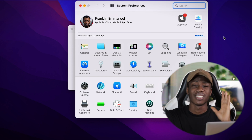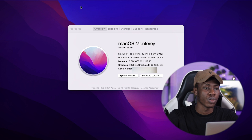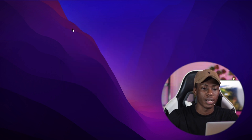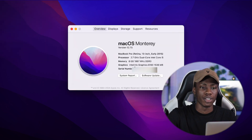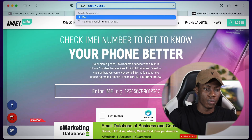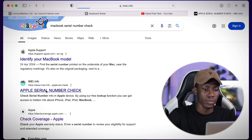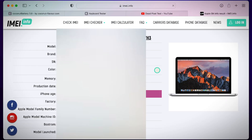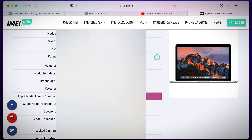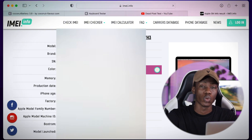Another very important thing to check is the serial number of the MacBook. Click on the Apple logo and select 'About This Mac,' then copy the serial number. Go to your browser and search for a MacBook serial number checker. Paste in the serial number and it will bring out everything about that MacBook. Most of the time the color listed may not match exactly, but check all the other details to confirm they match what you were told.